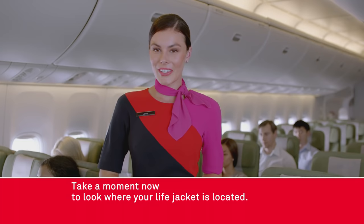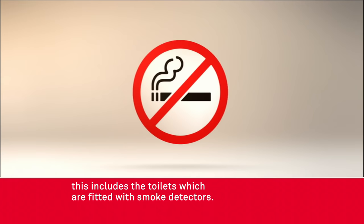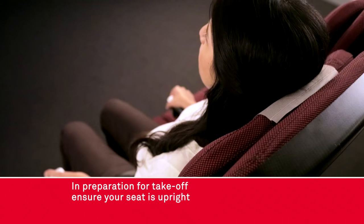Take a moment now to look where your life jacket is located. If you're unsure, please ask the cabin crew. Smoking is a fire hazard and is not permitted anywhere on this aircraft. This includes the toilets, which are fitted with smoke detectors.